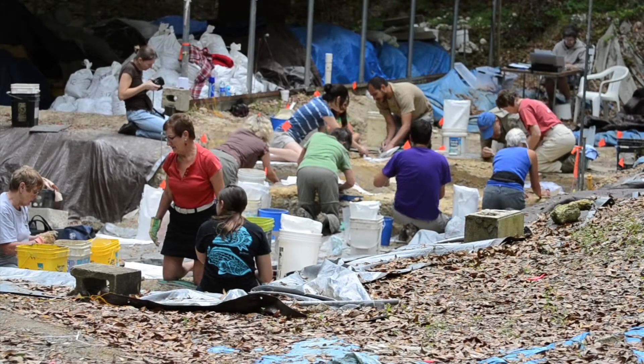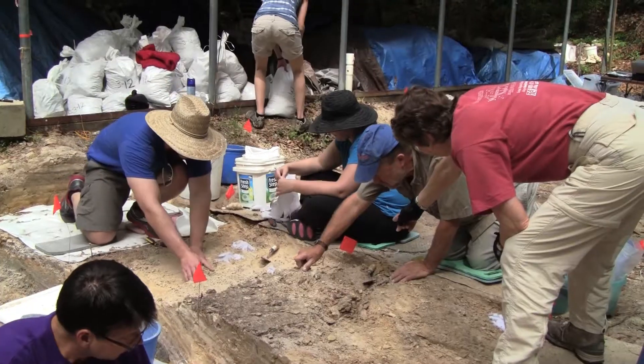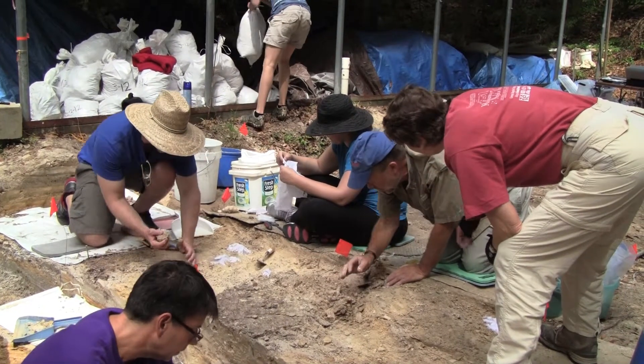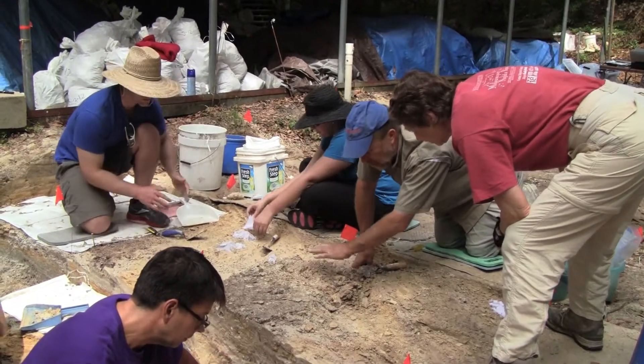The Thomas Farm Fossil Site is out here in Bell in Gilchrist County. It's on 40 acres owned by the University of Florida and for more than 50 years it's been managed by the Florida Museum of Natural History.